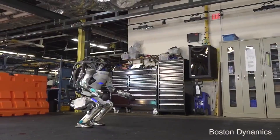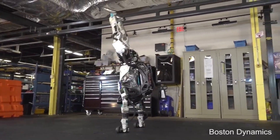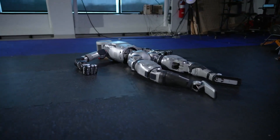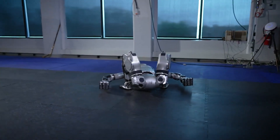Boston Dynamics' Atlas has long been the gold standard for humanoid robotics, constantly pushing boundaries with its parkour runs, backflips, and complex manipulation tasks. The latest Atlas is powered by NVIDIA's Jetson AGX Thor, giving it serious AI capabilities we'll dive into later.